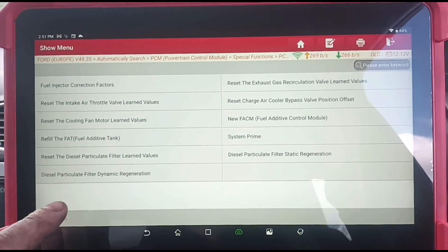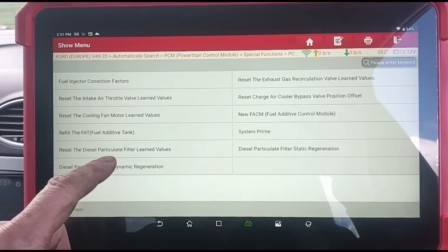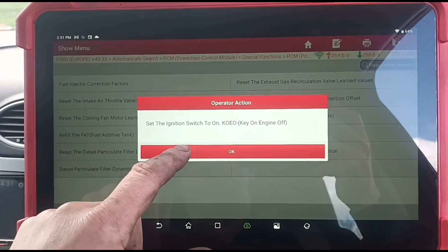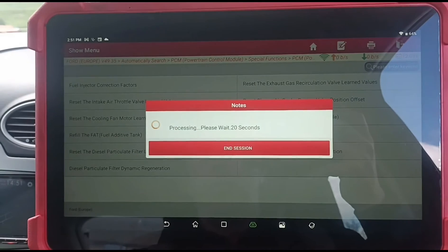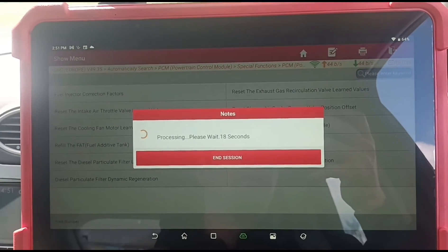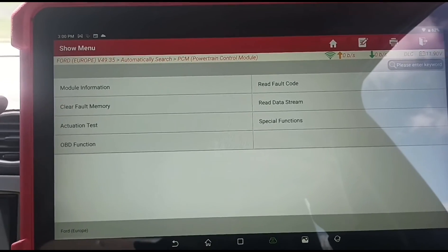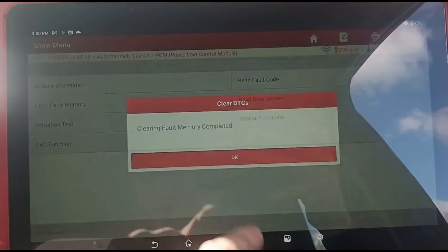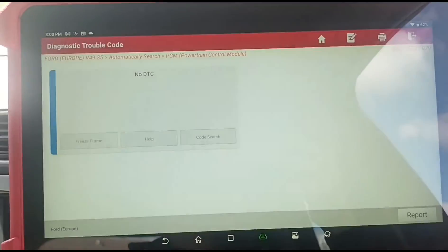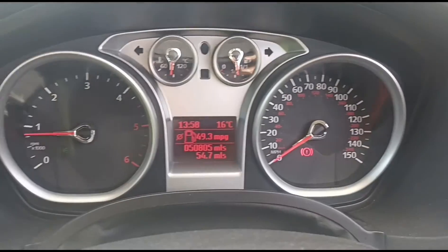We're going to be looking at particle filter learned values. Key on, ignition off — I'll wait for that to count down. Once we've adapted the DPF, we'll clear the fault codes. That's complete. We'll read the fault codes to make sure they're gone — that's all clear. Start the engine back up and confirm we have no engine lights on.